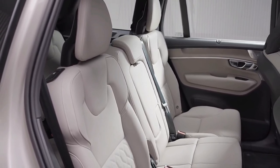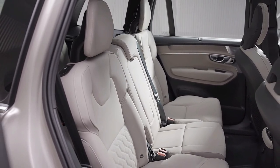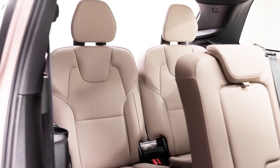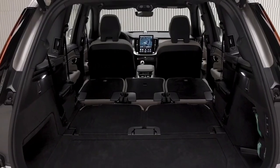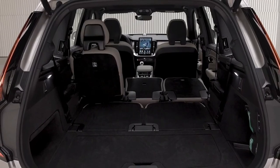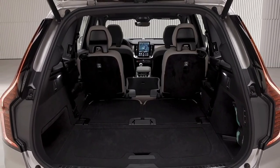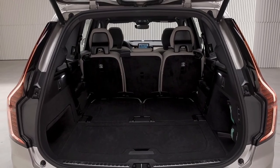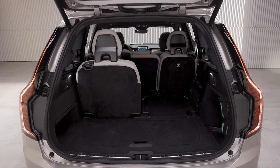B5 models feature a 2.0-liter turbocharged four-cylinder engine good for 247 horsepower. Moving up to the B6 powertrain increases output to 295 horsepower. The 455-horsepower plug-in hybrid T8 powertrain boosts the XC90 into the quick class of SUVs. All-wheel drive and an eight-speed automatic transmission come with every XC90, regardless of trim level or powertrain.